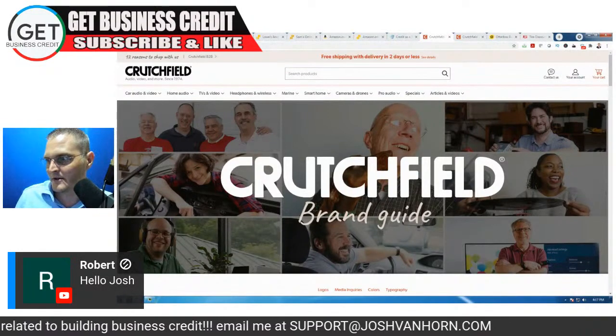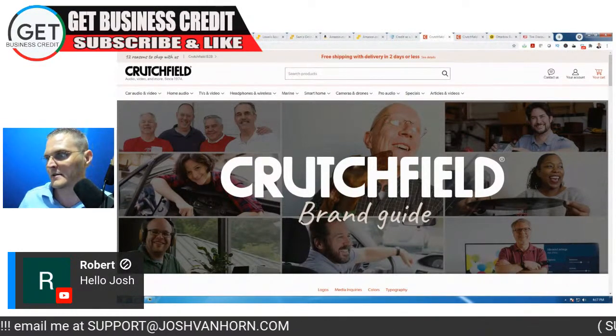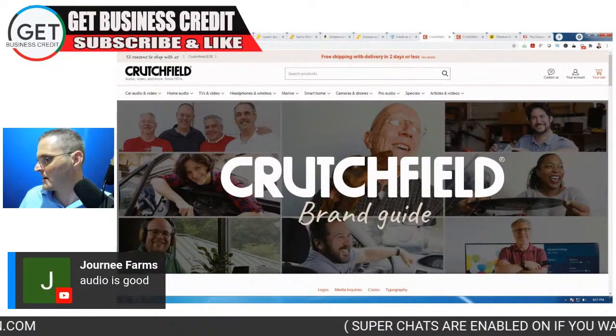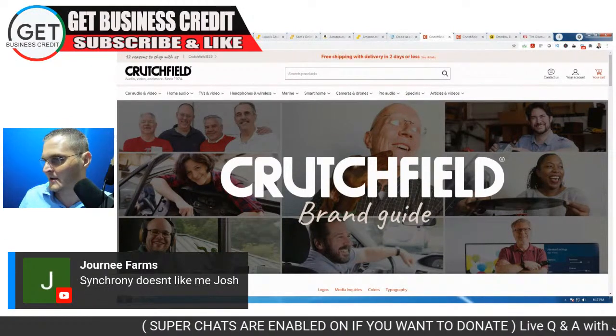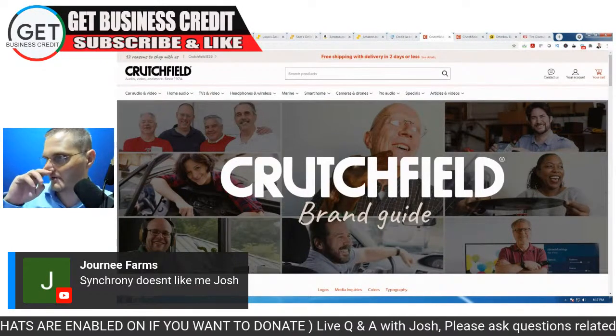Robert, hello, thanks for tuning in, thanks for being a loyal member to the Get Business Credit YouTube channel. Journey Farms — audio is good, okay good.